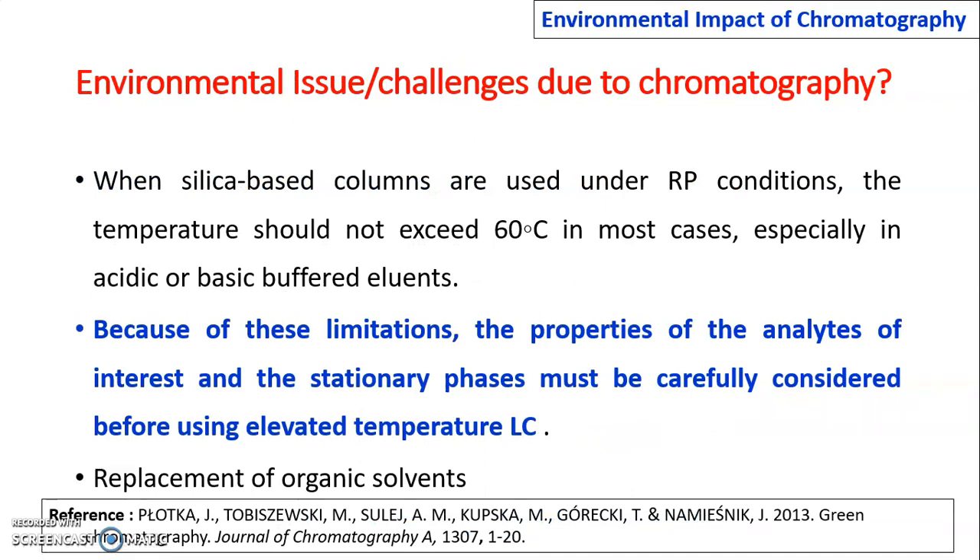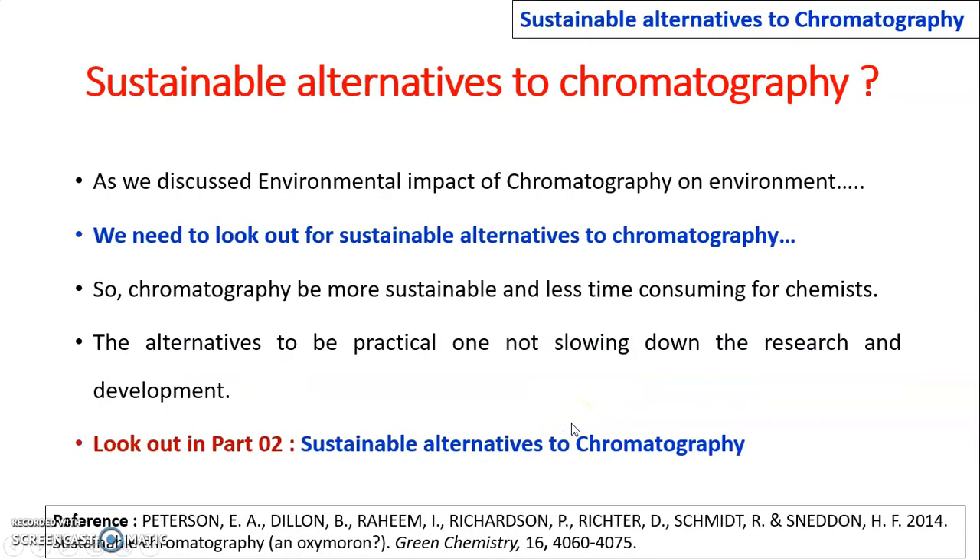When silica-based columns are used, the temperature should not exceed 60°C when acidic or basic buffer eluents are used. Because of these limitations, the properties of analytes of interest and stationary phases must be carefully considered before elevating the temperature of LC, including replacement of organic solvents with water.